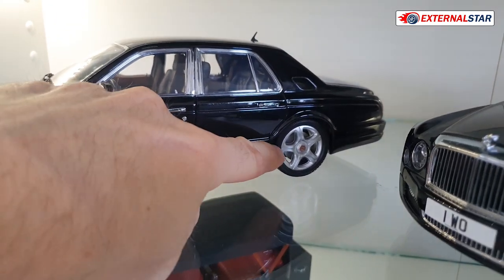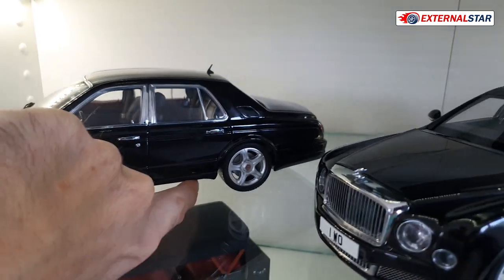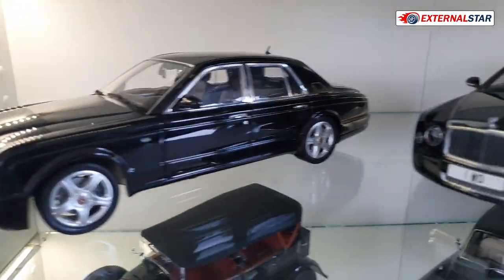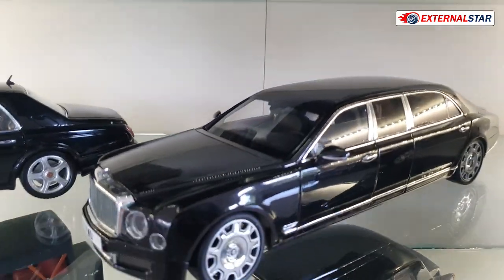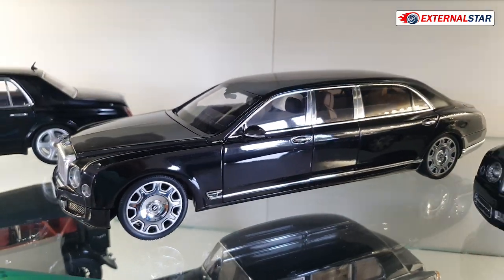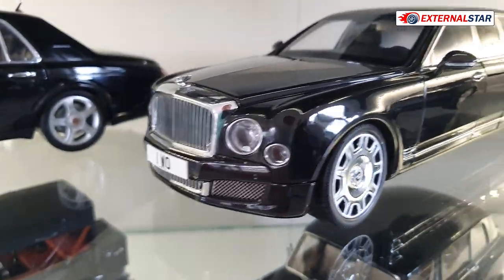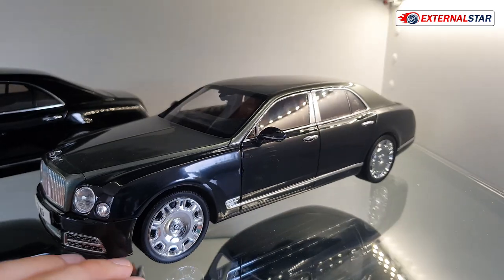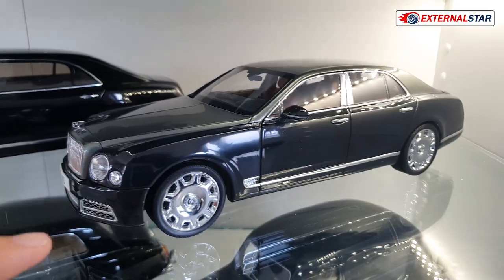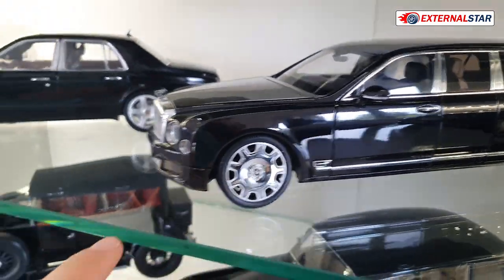Then I have a Bentley — there's a little problem because the rear suspension is somehow damaged, not really working properly, but otherwise the model is okay. And then I have an Almost Real Bentley Mulsanne long limousine, one of my favourites. And also a short Bentley in two-tone emerald green and black with fantastic big wheels.